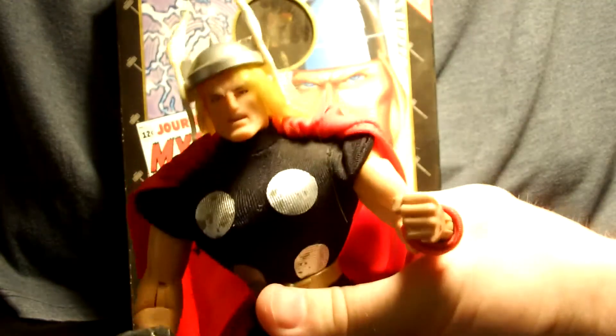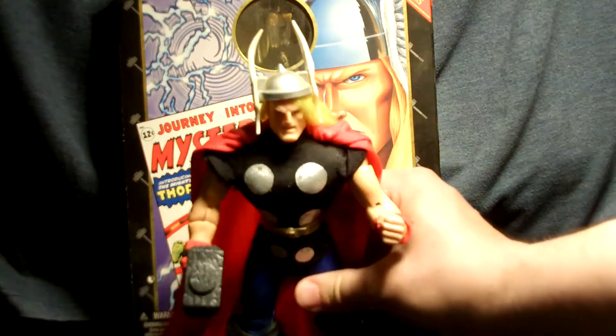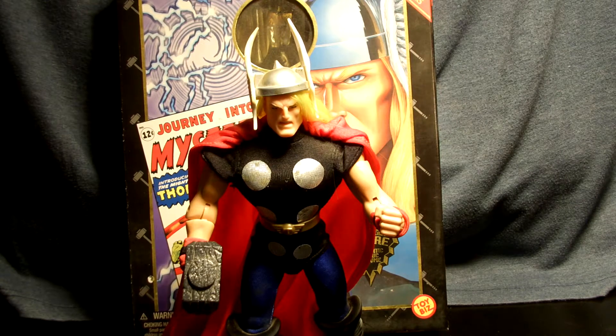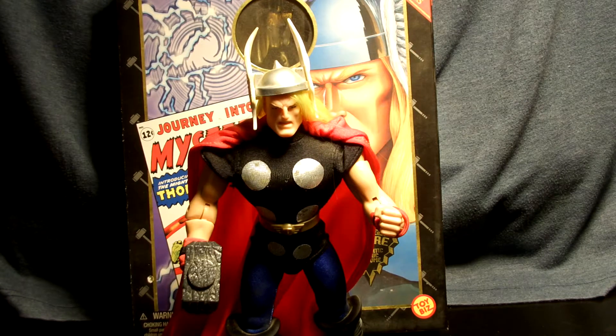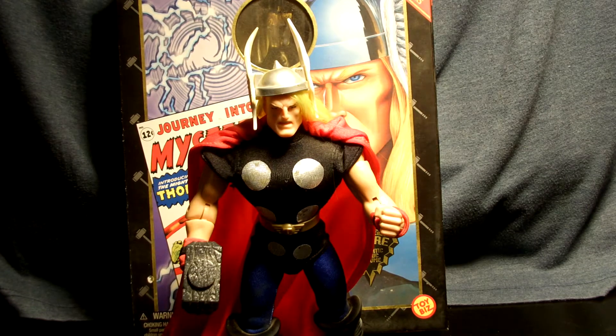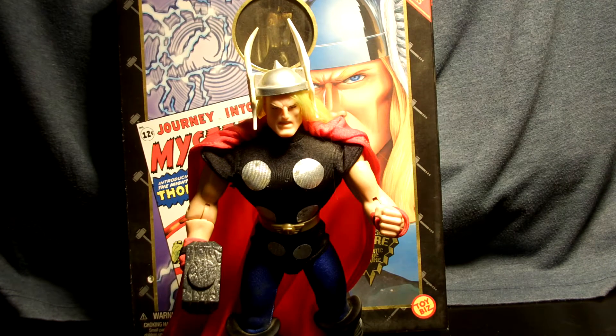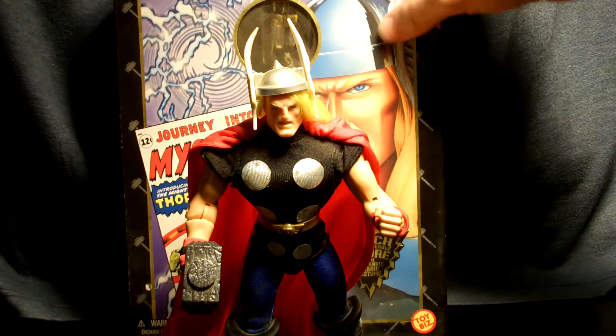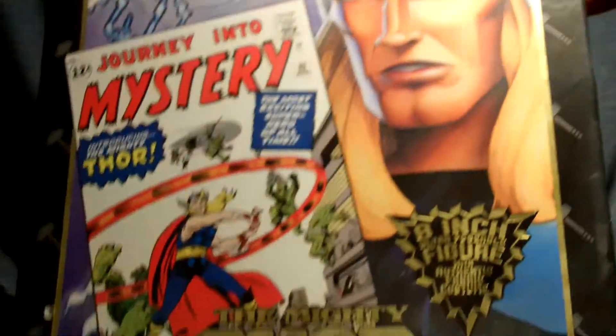Honestly, I think they look really cool and look great on a shelf. I'm going to be adding another shelf or two to my Frugal Fortress soon and putting some of these action figures on there to spruce up the comic angle of the room. Ultimately, there it is — that's the Famous Covers Thor from Toy Biz, ages five and up. The boxes are cool too — it's a nice little thing to look at — and you just open them up and the figure is stored visibly inside the box.